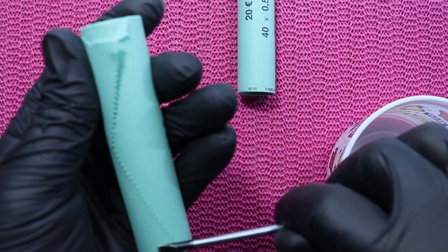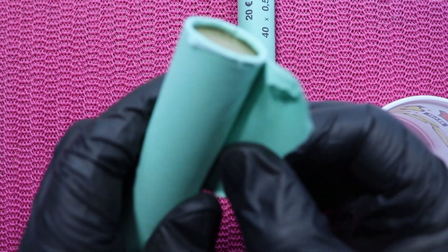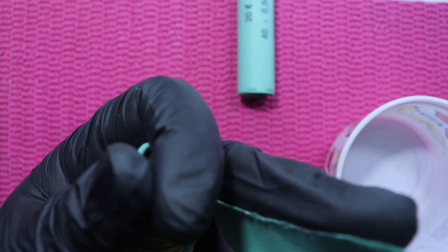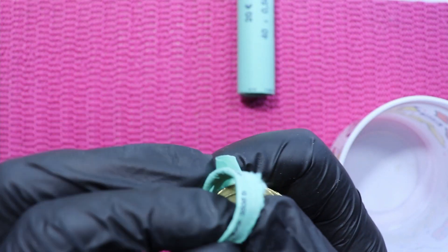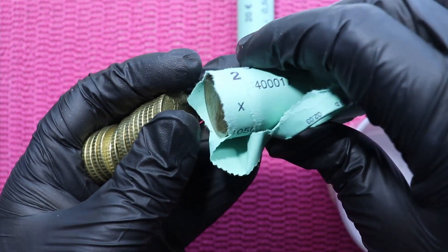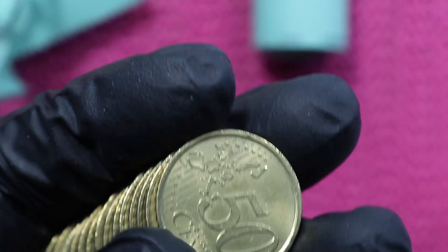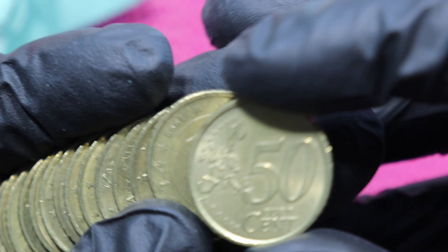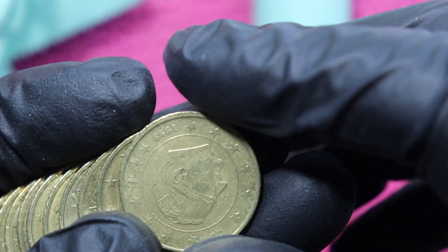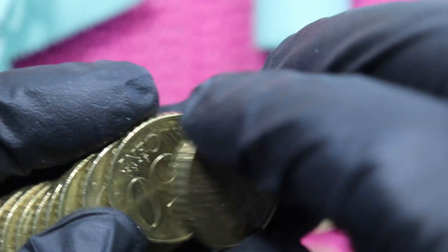Roll number one. Let me open half a roll, because it's difficult to handle anyway. We will do half a roll first. Zooming in — here we go. We have Italy 2002; the mintage for this coin is over one billion. Then we have Belgium and the first German coin.